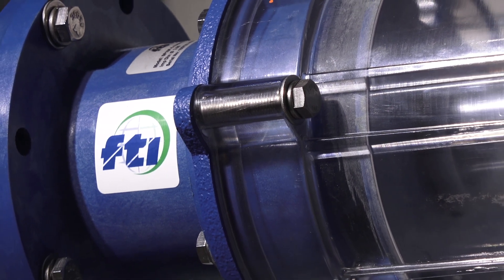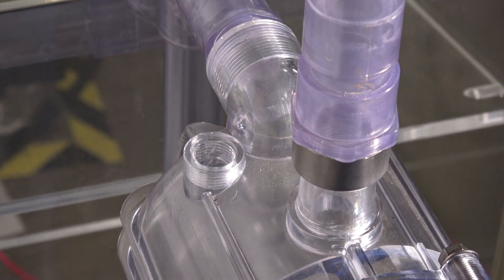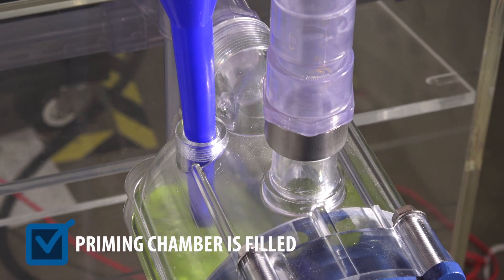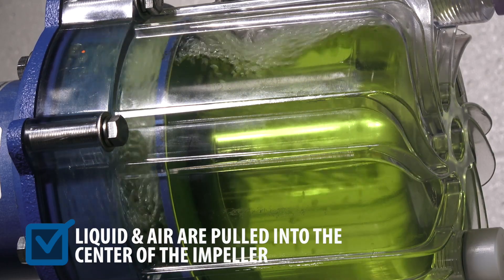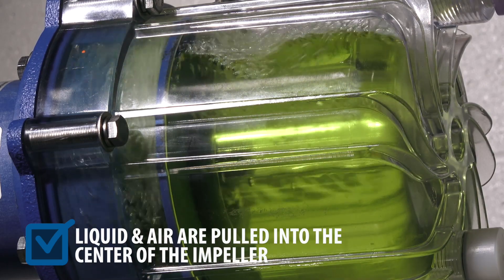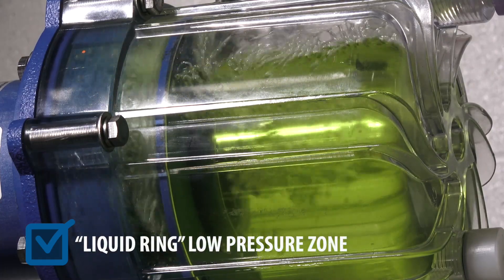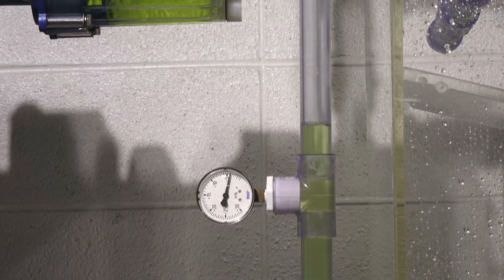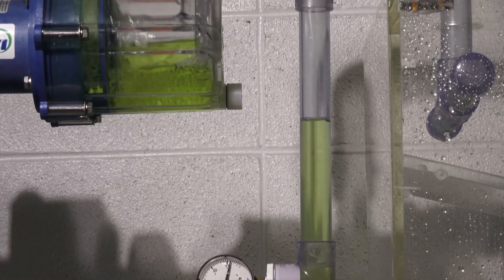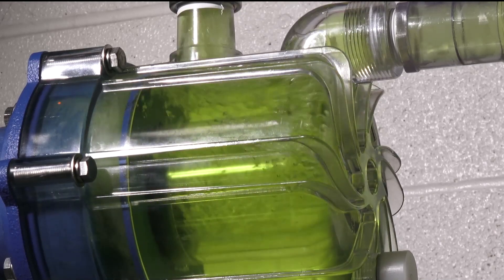When a Finish Thompson SP series self-priming pump is installed, a fill port plug is removed and the priming chamber is filled with liquid. Liquid from the priming chamber and air from the suction piping are pulled into the center of the impeller. This creates a vacuum or low-pressure zone through a phenomenon known as a liquid ring. Atmospheric pressure then pushes liquid up the suction piping, and air bubbles are vented out the discharge piping until the pump is primed.